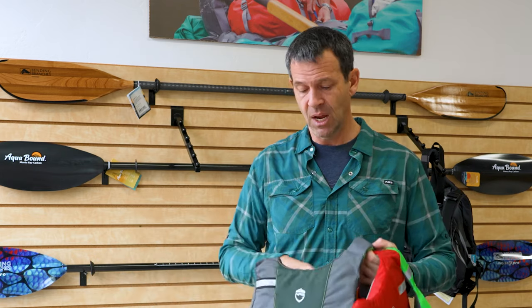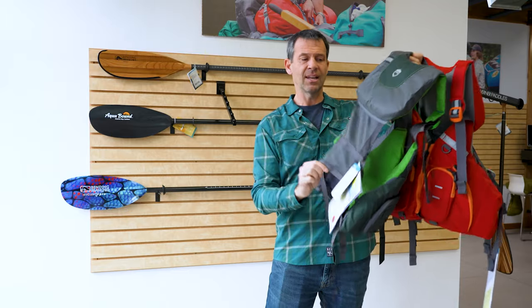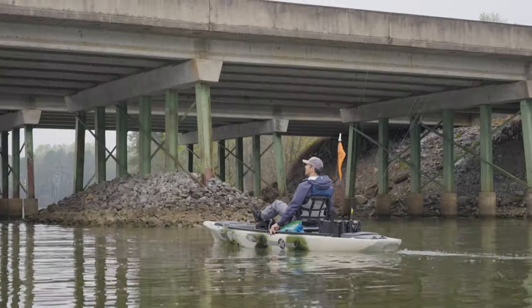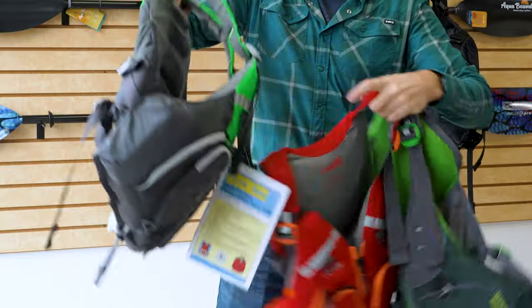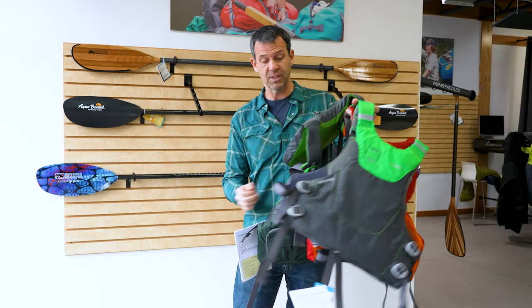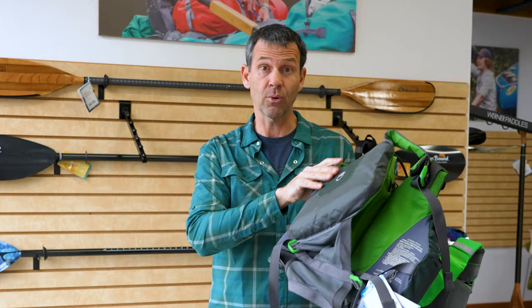A bigger consideration is the back style. This one has a mesh back with flotation only up top. This mesh-back style is designed to accommodate recreational kayaks that have high-back seats. If you have a comfortable high seat and a full back on your life jacket, you've got foam between you and that comfortable seat. Having your back open is cooler and can be much more comfortable — mesh-back life jackets are great for high-back recreational seats and some touring kayaks with high back supports.